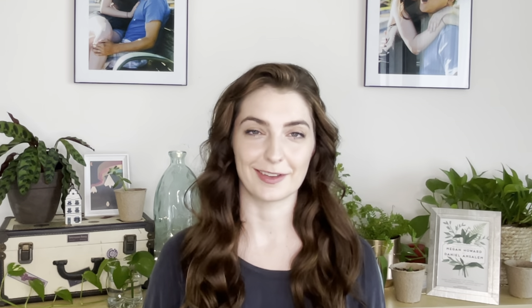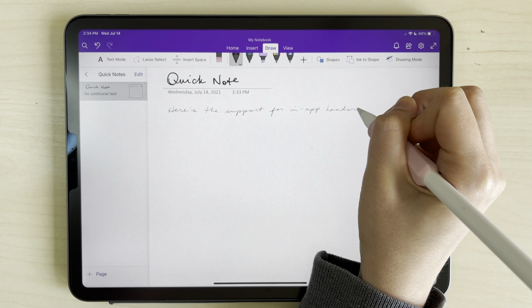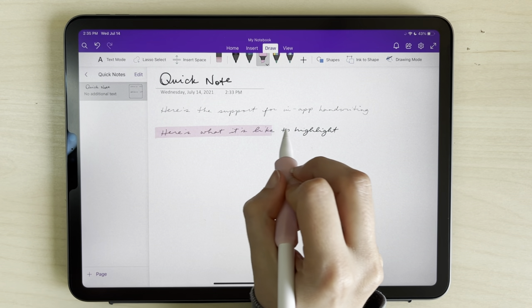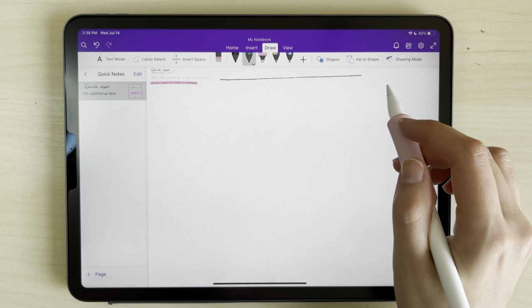I could easily import any handwritten lecture notes, like from GoodNotes, as a PDF directly into OneNote, and the native handwriting and highlighting support in OneNote itself is actually very good. OneNote gives you an unlimited space in which to take your notes.